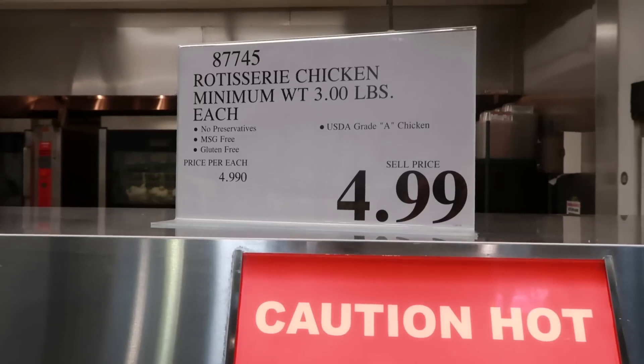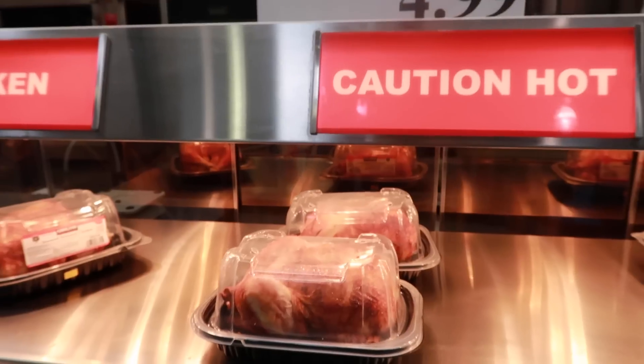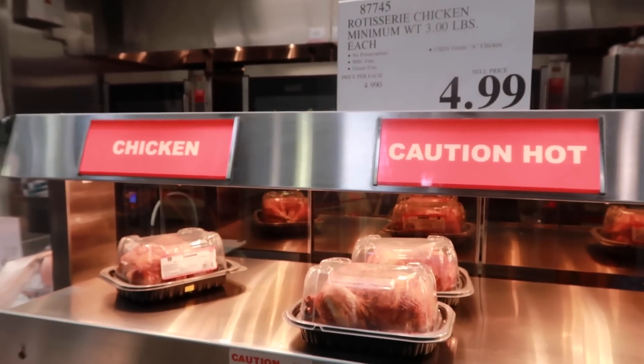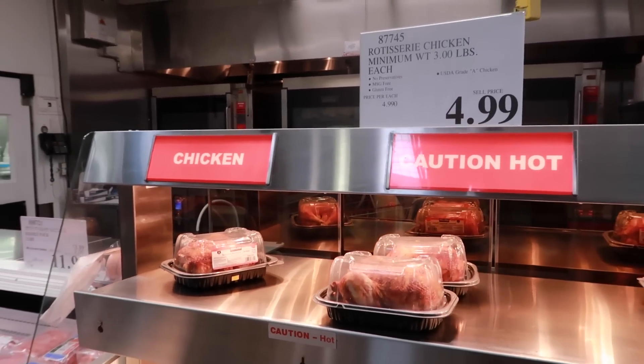The rotisserie chicken here is the best in the world — $4.99 for a three-pound chicken. It's the best deal of any grocery store I've ever seen. Definitely get one and break it up to use in different dishes, casseroles, or food items for a great meal.